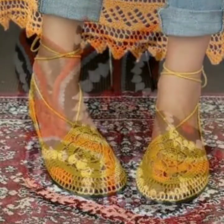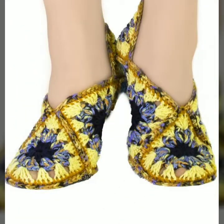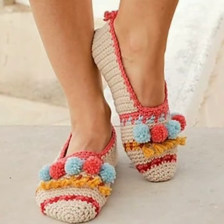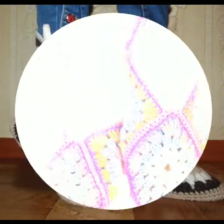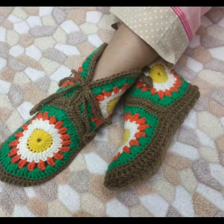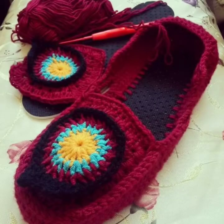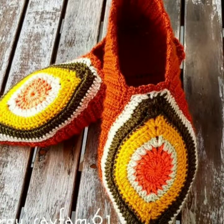Hello guys, assalamu alaikum, welcome back to my YouTube channel Sky Beauty Life. So how are you friends? Today I am going to share with you most stylish, beautiful, and gorgeous crochet granny skirt patterns and designs ideas for girls and women. You will see in this video different styles and types of crochet designs.